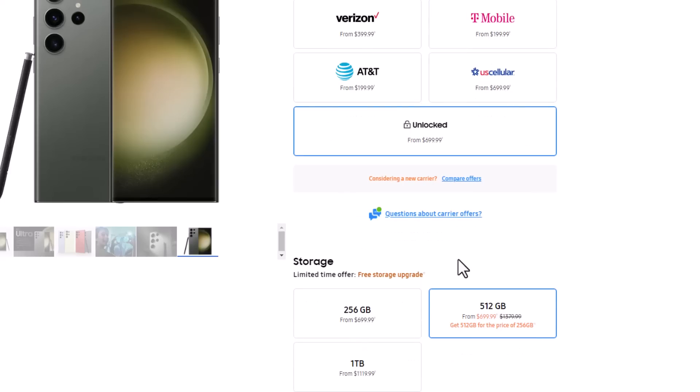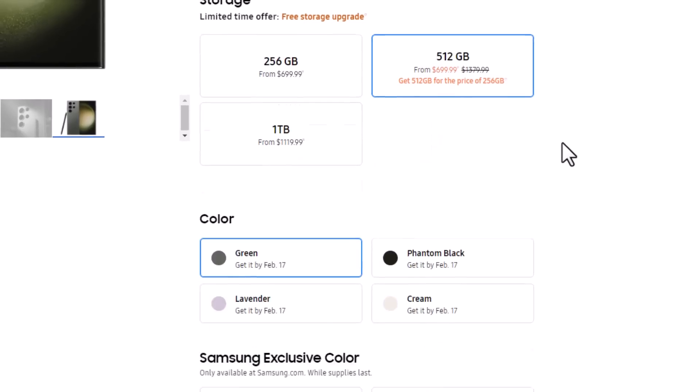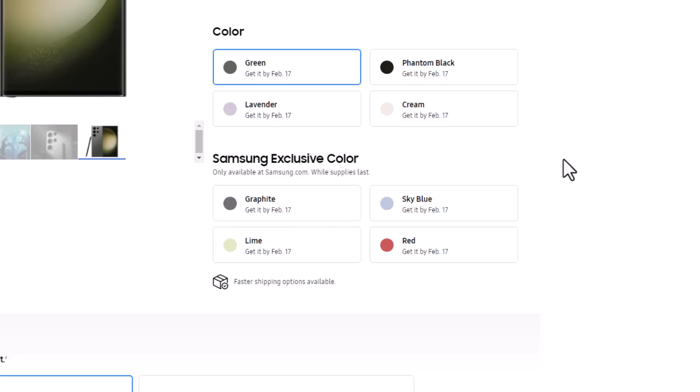So you want to click on unlocked. Once you do that, you get the option to pick your storage. What you want to do is do not choose the 256 gigabyte model because you are getting a free upgrade to the 512 gigabyte model. It's going to be the same price as the 256. So choose 512 and then come down and choose the color that you want.